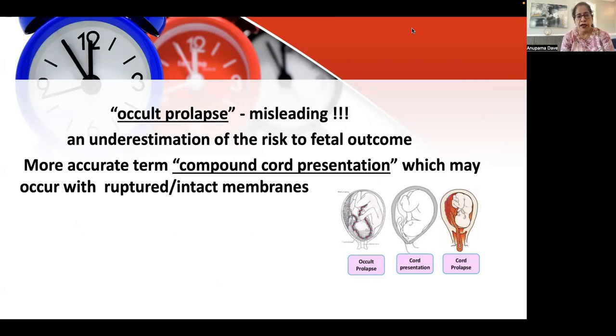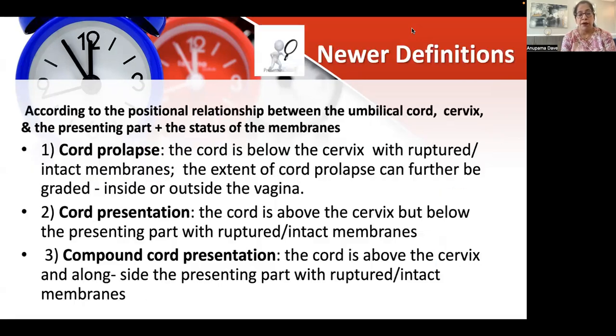In these cases, the more accurate term would be compound cord presentation, which could occur with ruptured or unruptured membranes — meaning the cord is below the presenting part, possibly below the cervix, but in an intact membrane. Now, the newer definitions have been given according to the positional relationship between the umbilical cord, the cervix, the presenting part, and the status of membranes. They have been divided into three types: cord prolapse, cord presentation, and compound cord presentation.